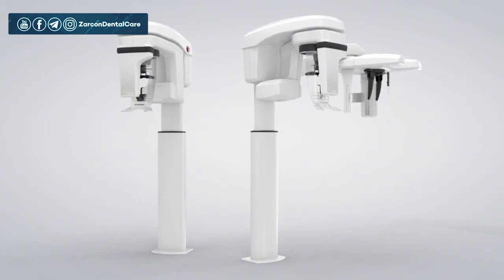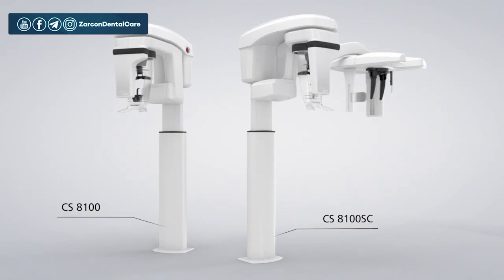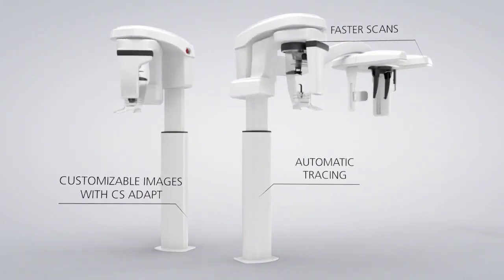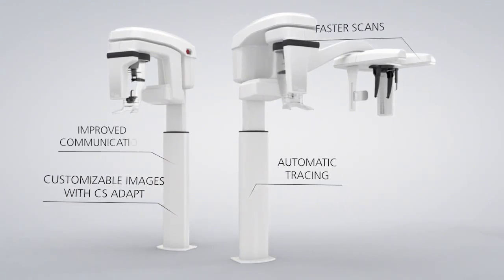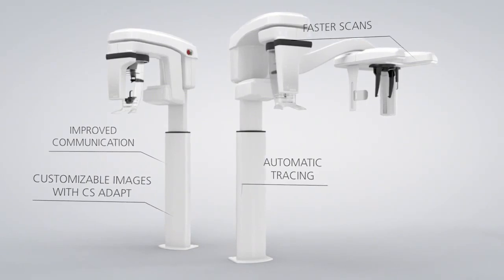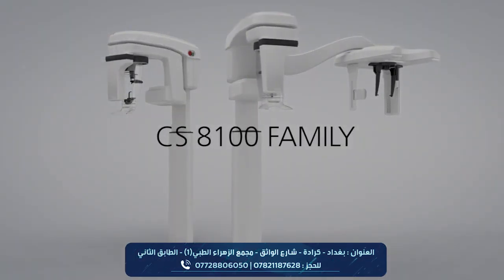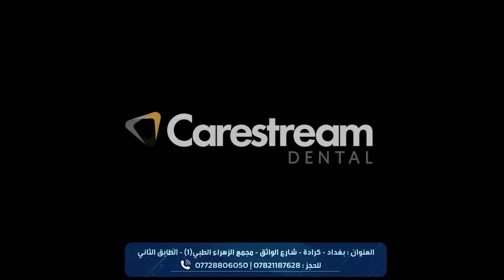With our goal of keeping sophisticated technology simple, integrated and compact, the CS8100 family scans faster, traces automatically and lets you customize your images for a clear and precise diagnosis in a fraction of the time. The ease of reviewing, tracing and sharing these images optimizes workflow and communication within your practice and with your patients. Meet the family of CS8100 panoramic and cephalometric units — another way we're redefining imaging. CareStream Dental.